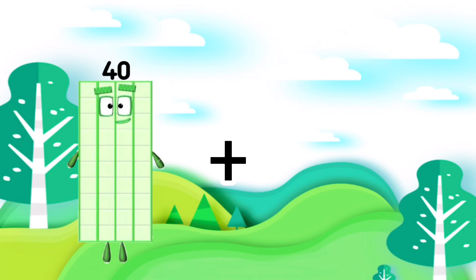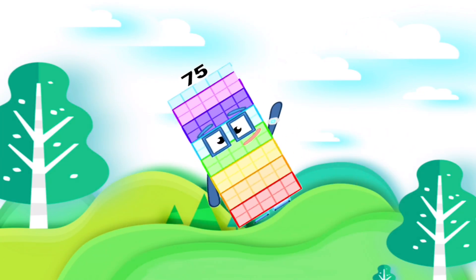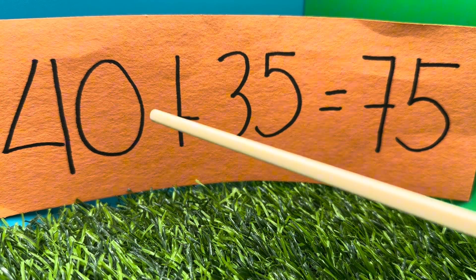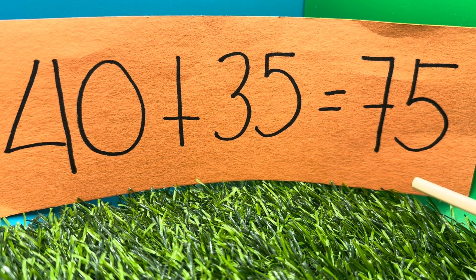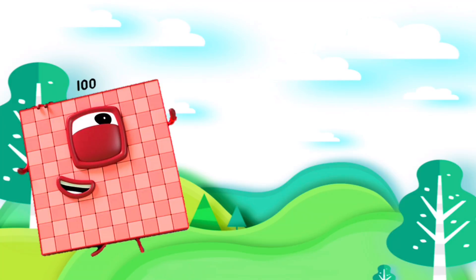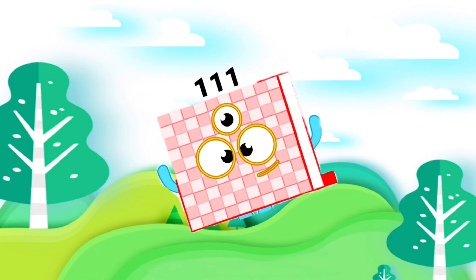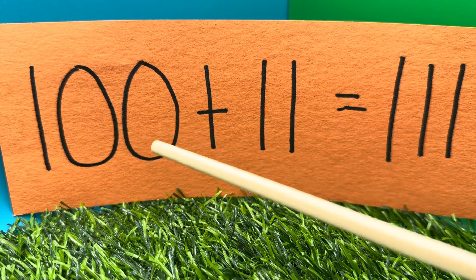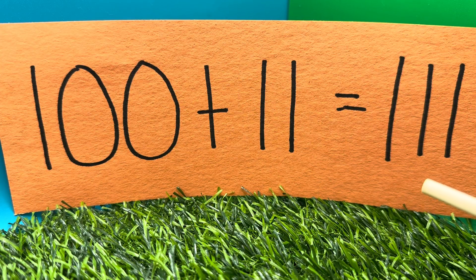40 plus 35 is equals to 75. Can you repeat it with me? 40 plus 35 is equals to 75. 100 plus 11 is equals to 111. 100 plus 11 is equals to 111.